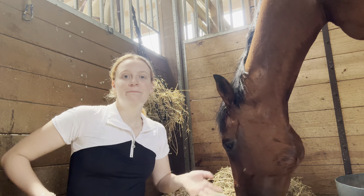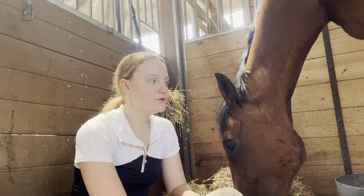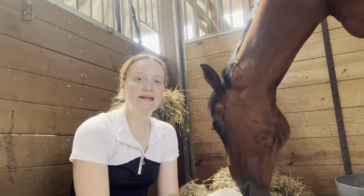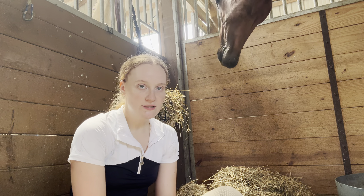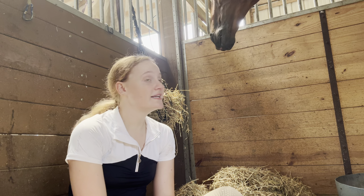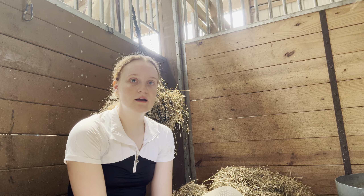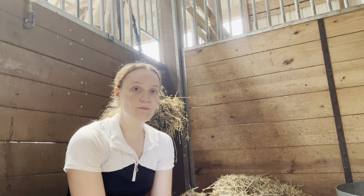Hello. Mandy and I just finished our ride. He had a chiropractor adjustment two days ago, so today was just a light, easy, stretching, easy ride day. Now he is eating his lunch, and I figured it's high time that I go ahead and tell you all about Manny and how I got him and kind of our whole journey up until this point.